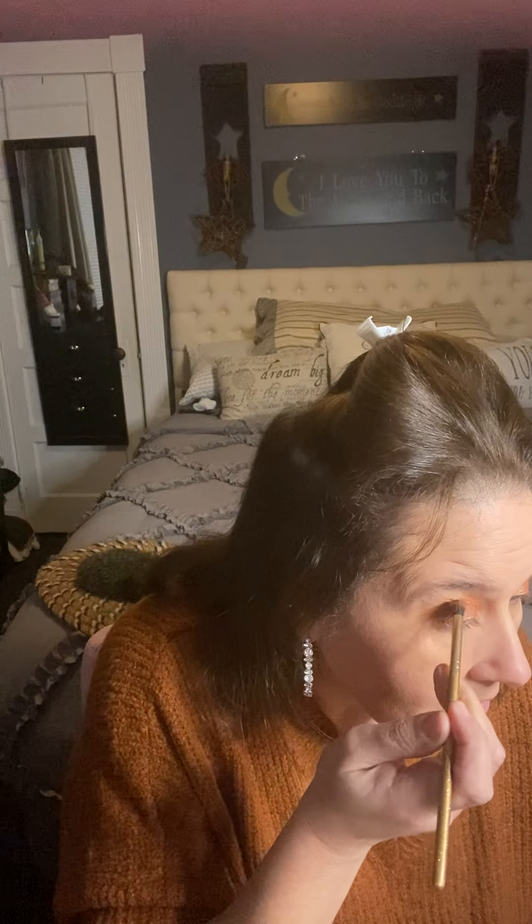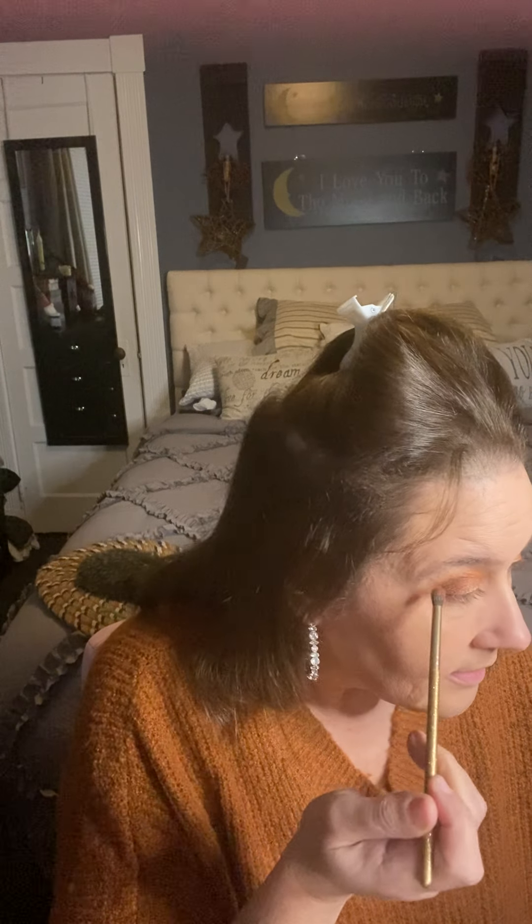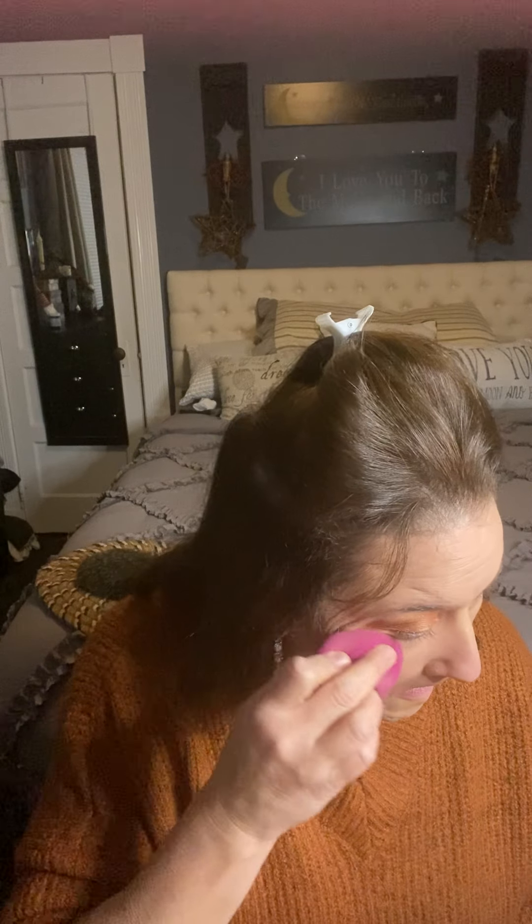Have you guys finished Christmas shopping yet? Have you even started? I actually am pretty much almost done, believe it or not - crazy, I know, but I am almost done, which is great. I did everything online so I didn't have to go into stores. I just was not doing that this year.